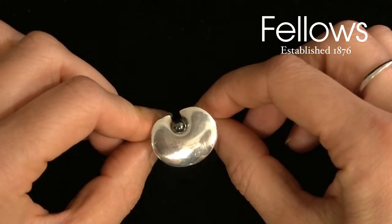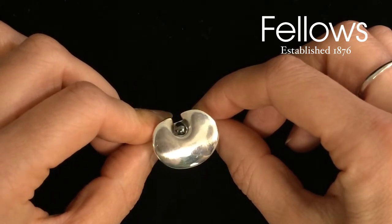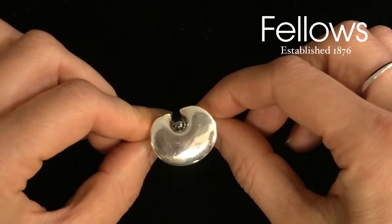This is a George Jensen lily pad ring designed by Nana Ditzel. The George Jensen Company have many well-known designers that design for their ranges.